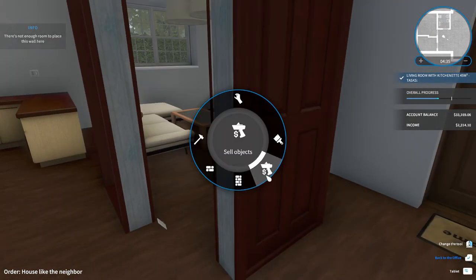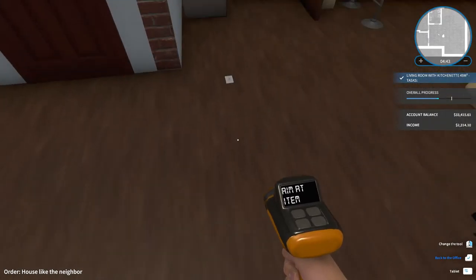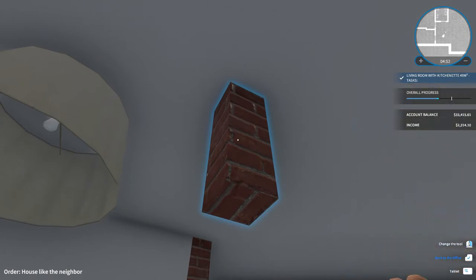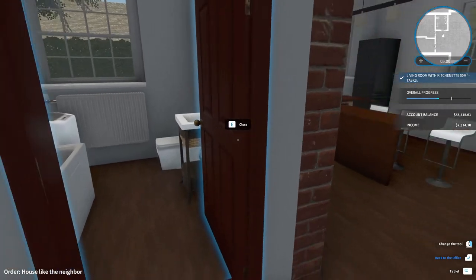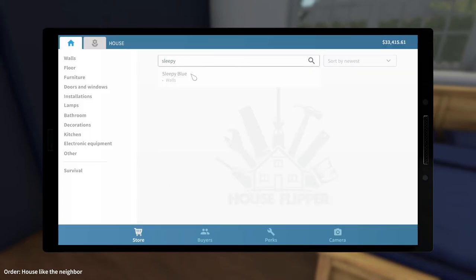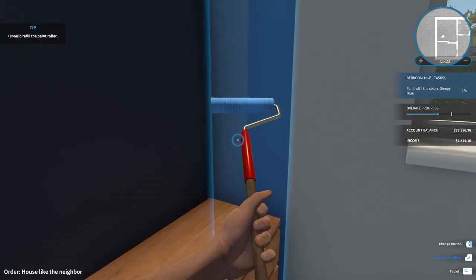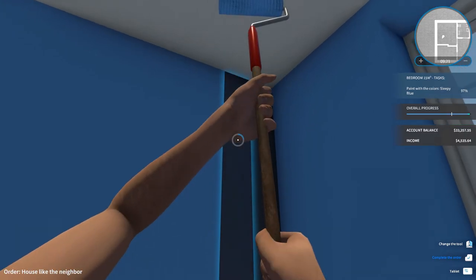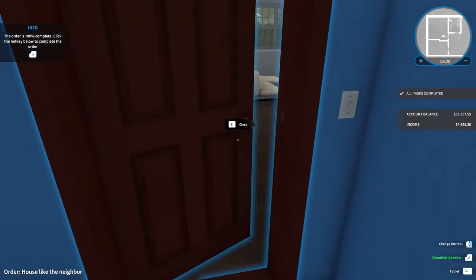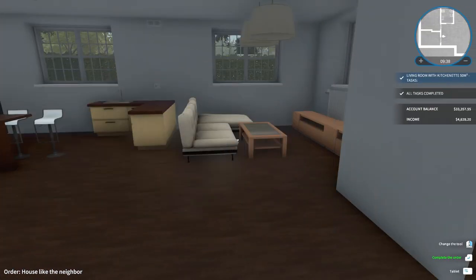Let's remove that. Is that supposed to be there? No it ain't. I had to paint something — paint with the color sleepy blue. Let's do that. Sleepy blue. Buy now. I guess I have to do that everywhere, on all the walls. Just this last bit and we can call it a day. Done — all tasks complete. They can keep the paint.